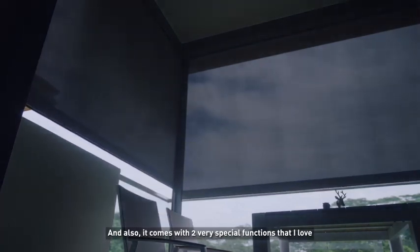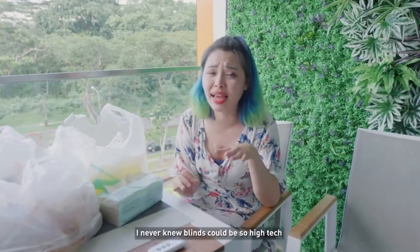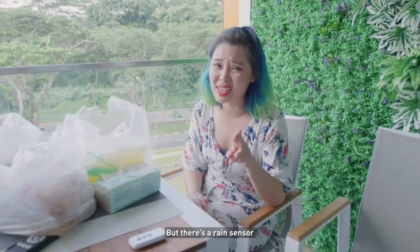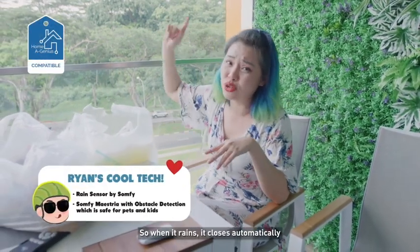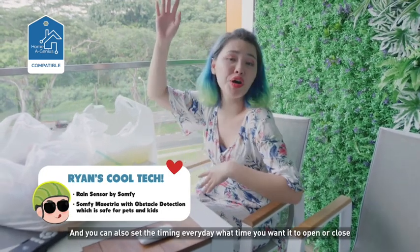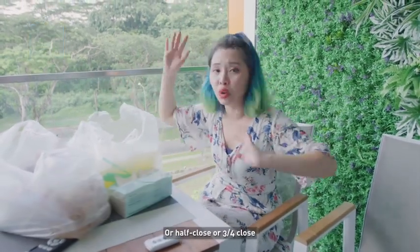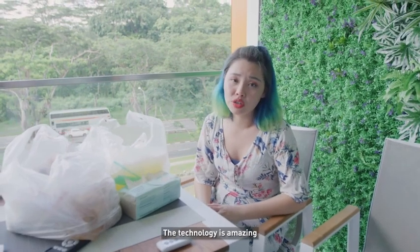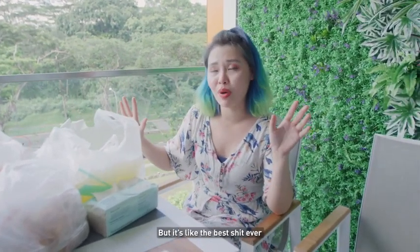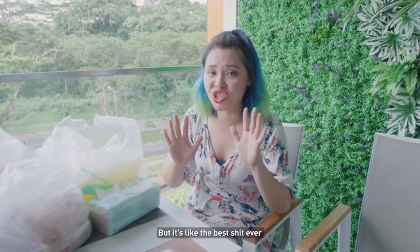And it comes with two very special functions which I love. I never knew how blinds can be so high-tech. But it has a rain sensor, so when it rains it closes automatically. And you can also set the timing — every day what time you want it to open or close or half close or three-quarter close. So you know, technology is amazing. And even though it is not the cheapest, it is like the best thing ever.